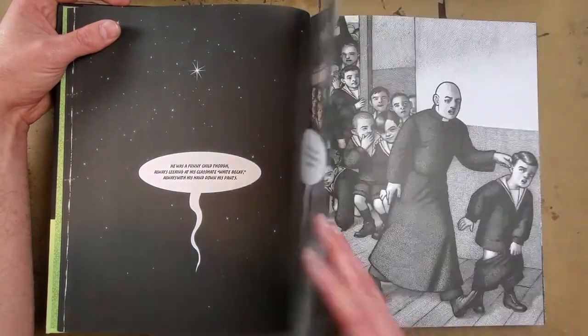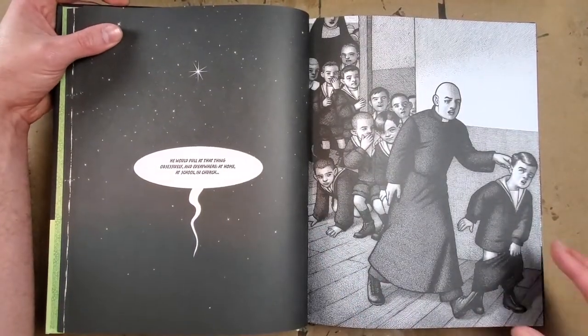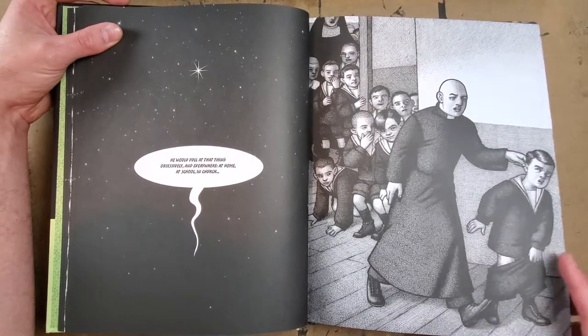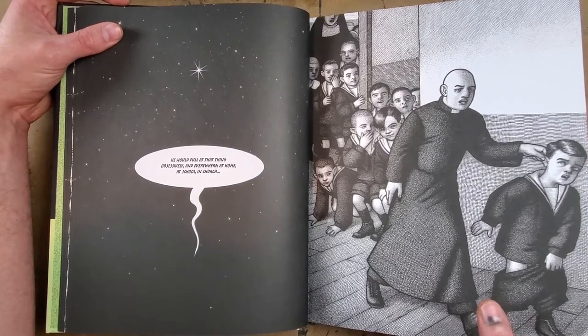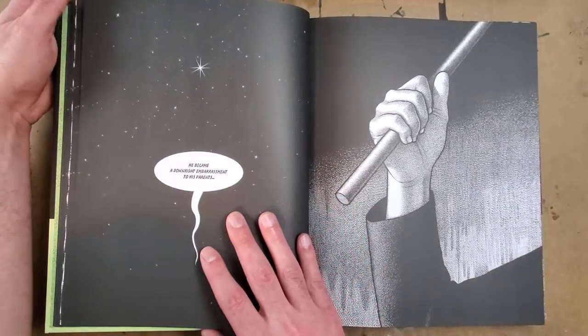I don't want to flip through it too much more because there's some pretty sexually explicit content in here. So if you're uncomfortable with that kind of thing, don't get this book — but if you're okay with that, I'd highly recommend it.